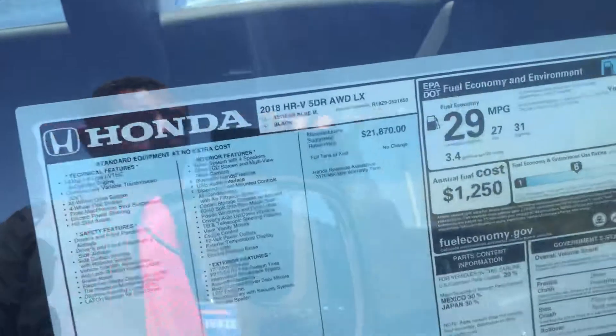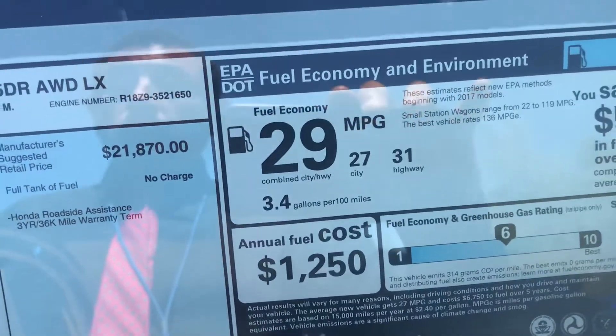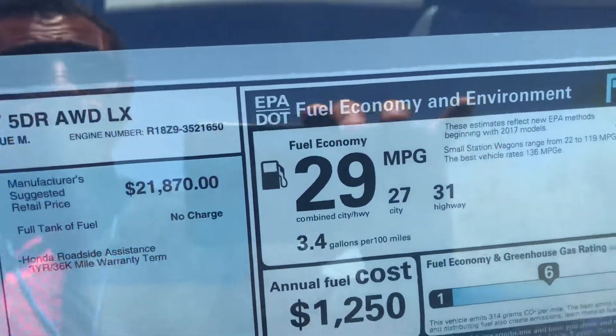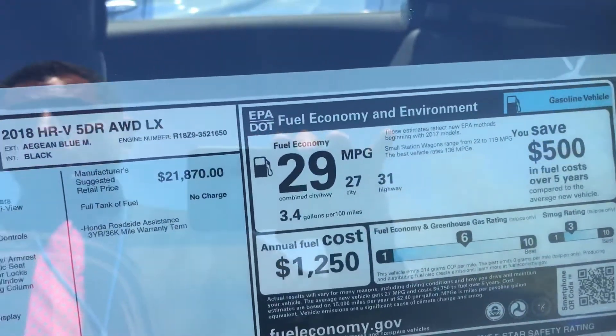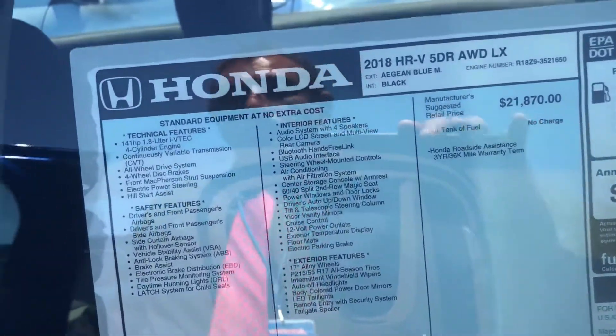This vehicle runs an average of 29 miles per gallon combined city and highway. If you do a lot of miles on the highway, you're looking at about 31 miles per gallon on the highway.